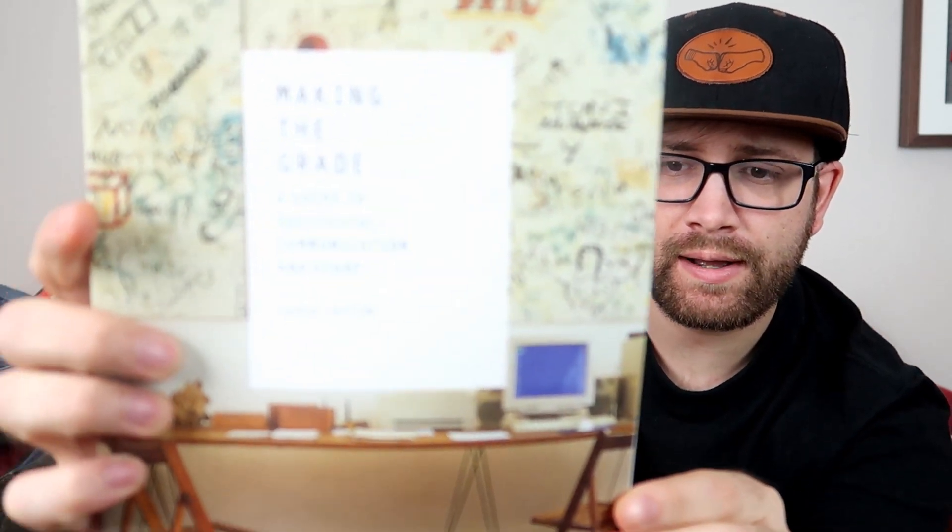Jazzy picked up this Making the Grade — it's another book, a guide to successful communication and study. Comps on that one are looking at about $35. We paid $4.99 for that one as well, so we should make a good $20 on that one. Good condition, no highlights or anything like that in it, so that'll be a nice little flip.